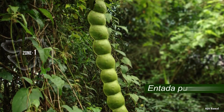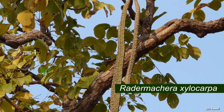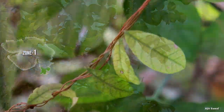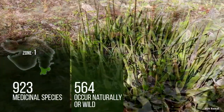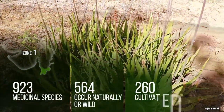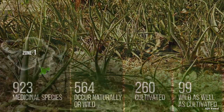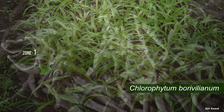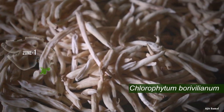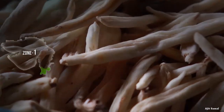Important medicinal lianas like Intara pursueta and Radha machera xylocarpa are restricted to this zone only. Out of 923 medicinal species of the zone, 564 species occur naturally or wild, 260 species are cultivated, and 99 species are wild as well as cultivated. A popular and highly traded medicinal plant species of the zone, Chlorophyton borybellum (safed muslim), has generated lot of interest among tribes, cultivators, traders, etc.